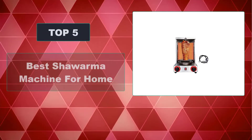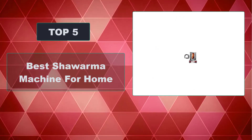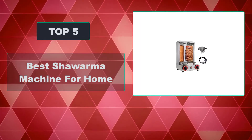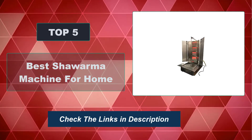In this video, we're going to review the top 5 best shawarma machines for home that are available on the market. We made the list based on their popularity, quality, price, durability, user opinion, and more. To see the most up-to-date prices, check out the links in the description below.